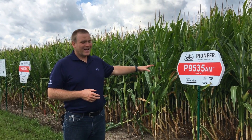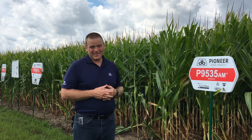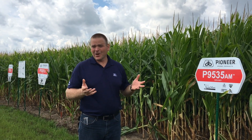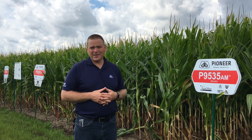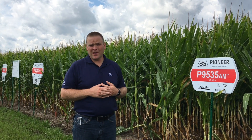9535 — this thing has some offensive power, and we're really excited to see what it can do this year. So I encourage you, chat with your local Pioneer sales rep. They've got a lot of details on these products. They've seen them on their acres and can point you in the right direction.